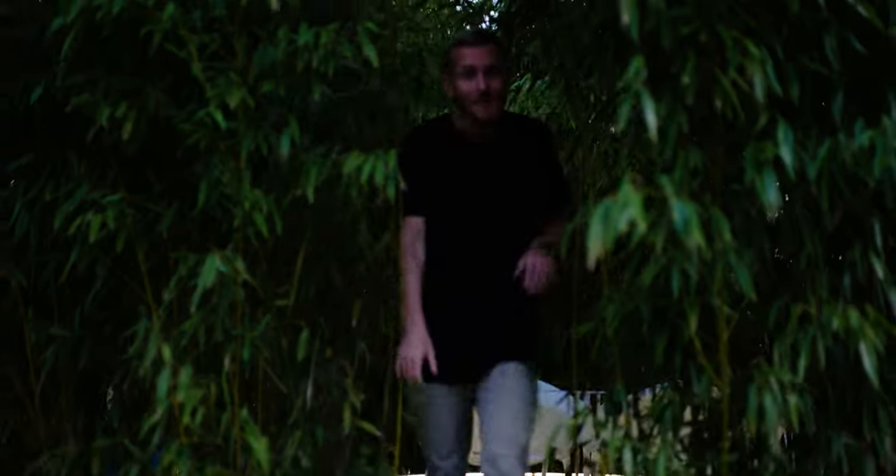Thank you so much for watching. I hope you enjoyed the tour — make sure to check out Sidnansky Gonda Architects. As always, leave the video a like, subscribe to our channel, and I'll see you in the next video. Bye.